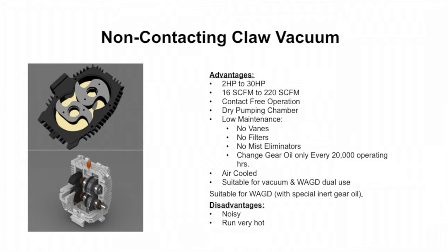Non-contacting claw vacuum is also a good technology for dual use — vacuum for patients and waste anesthetic gas disposal. The benefits of using the claw are lower maintenance than a lubricated rotary vane because there's no oil, only gear oil in the gearbox. It's very low maintenance, very efficient, but it is loud, so you have to be careful of where you locate the claw vacuum system. If it's in an area where you're going to be able to hear it, it probably wouldn't be a good technology for that particular application.